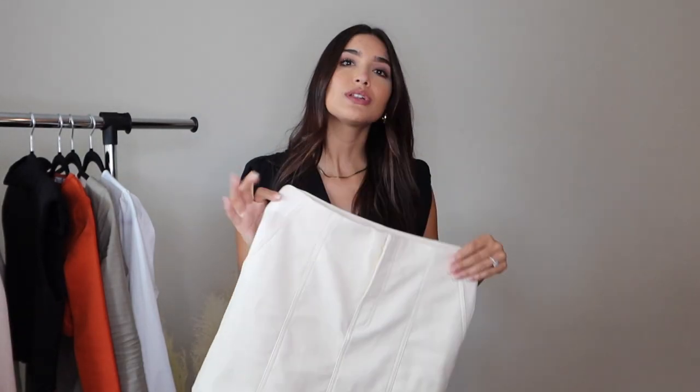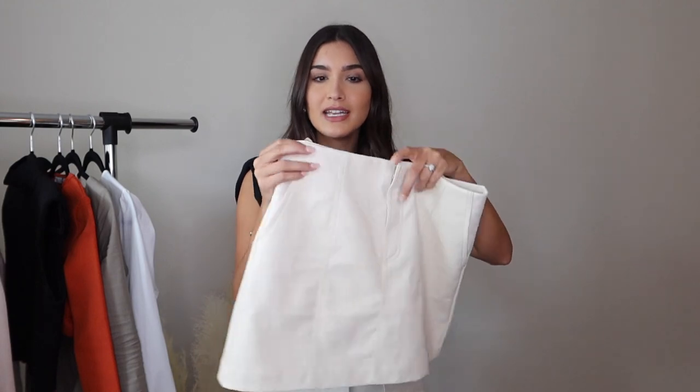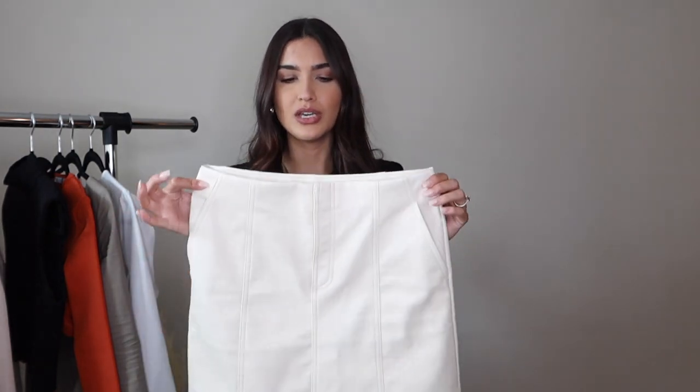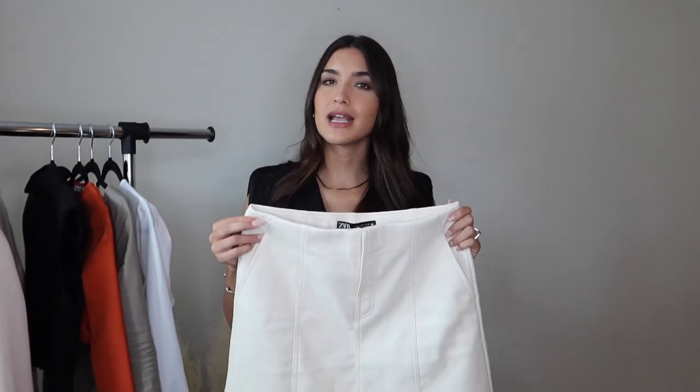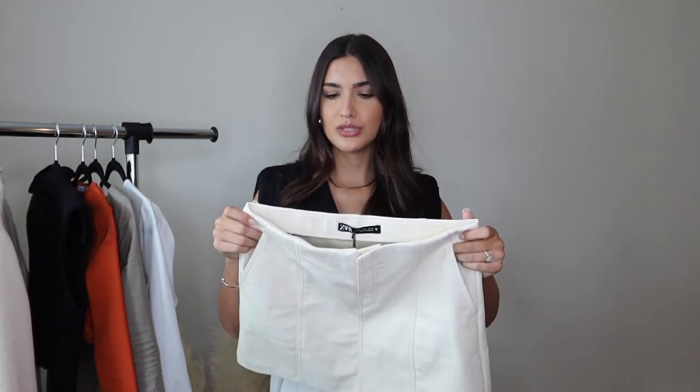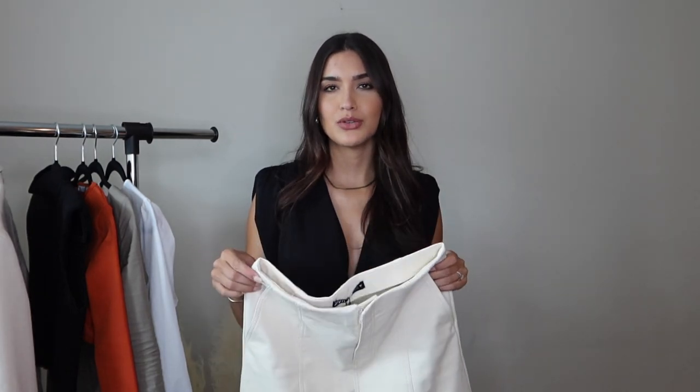I also really love that it has pockets on the side. I probably won't put anything in them, but it just looks so cute when you're able to put your hands in and have more of a relaxed feel. So you could have it more casual or dress it up as well. I would either pair it with a nice blouse, a bodysuit, throw on a nice nude blazer or even a coat with some boots or some nude heels — that would be such a cute and stylish outfit.